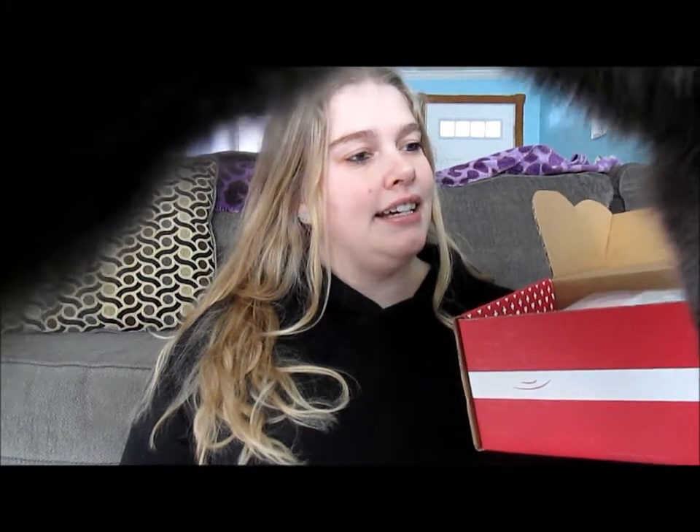You want to look inside the box too? And we're done here. That's what I deal with on a daily basis.